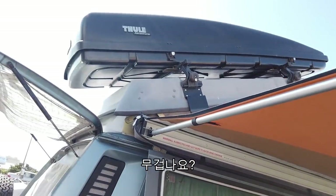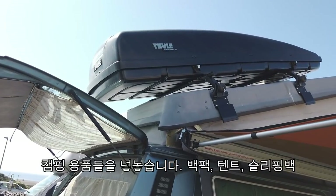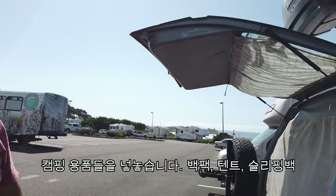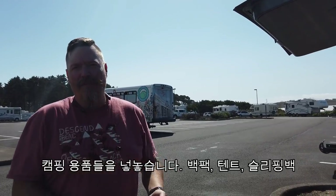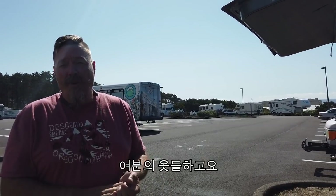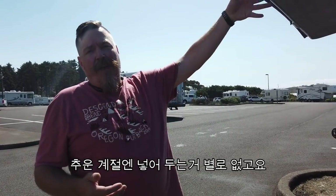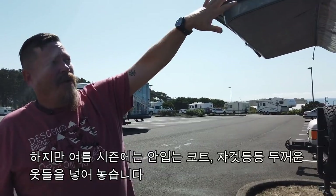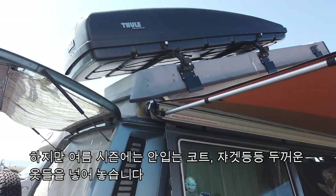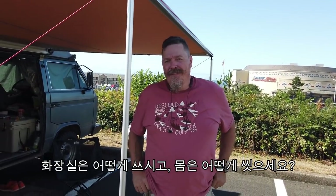The roof box isn't heavy right now because I don't have anything in it. Normally I put my camping and backpacking gear — my backpack, tent, sleeping bag, extra clothes. In summer I put my coats, jackets, and cold-weather stuff up there.